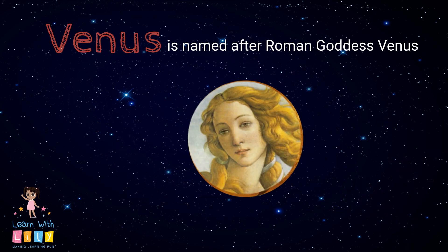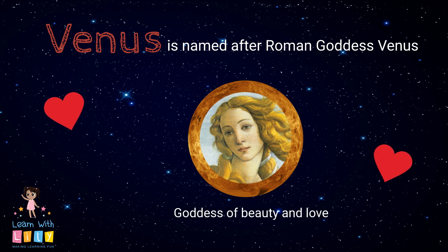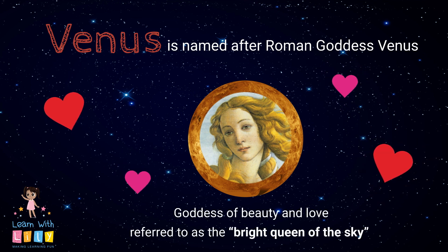Because it was the brightest planet in the solar system, they named Venus after the Roman goddess Venus. Isn't she the goddess of beauty and love? Yeah! And she was also referred to as the bright queen of the sky.